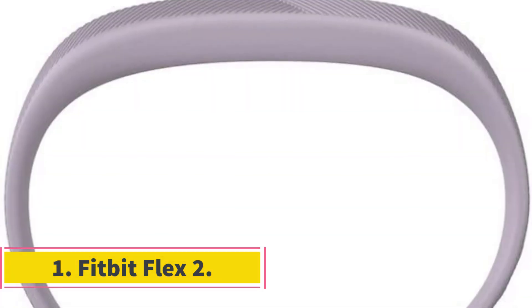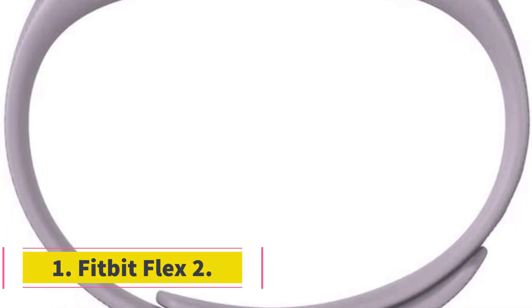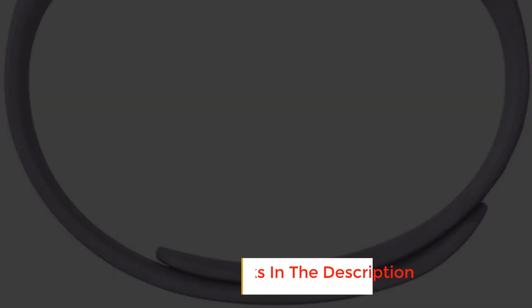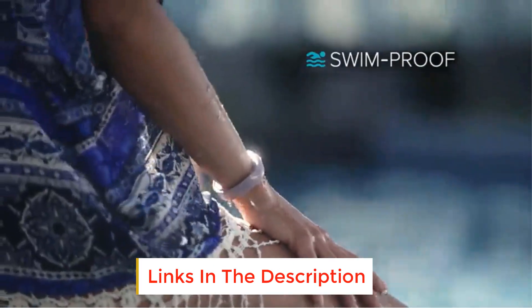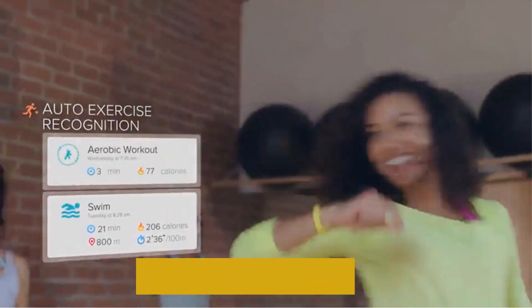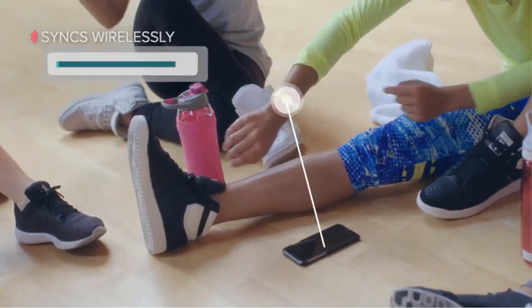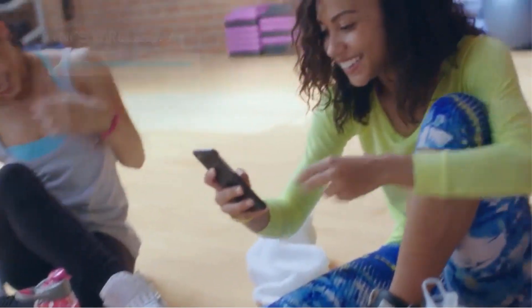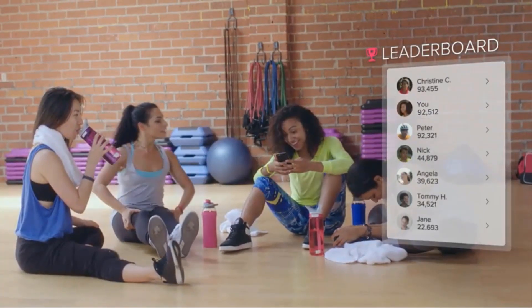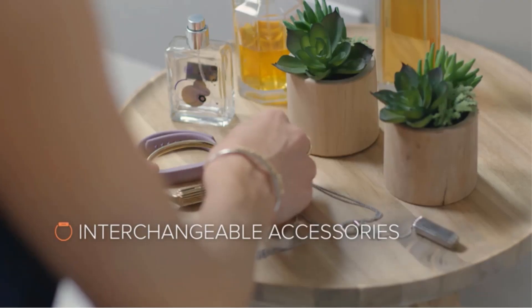Number one: Fitbit Flex 2. The first screenless fitness tracker on our list is the Fitbit Flex 2. This is one of the most minimalist fitness trackers on the market and you'll easily forget you're wearing it during your workout. The first thing you should focus on with any screenless fitness tracker is its ability to accurately report data — if it can't do that, then nothing else matters.